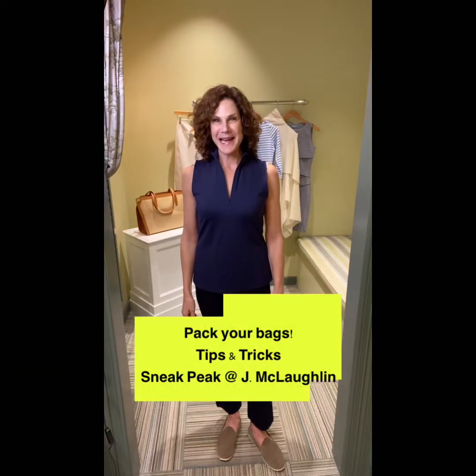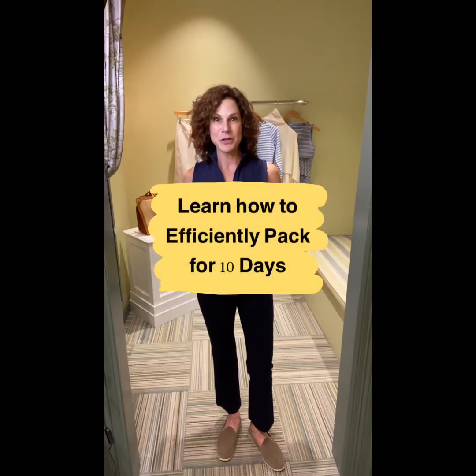Hi, today I'm giving you a little sneak peek of the presentation that will happen on January 15th. My Getaway Girls partner, Pat Davitt, will be here and we are going to show you how to pack so efficiently for 10 days.